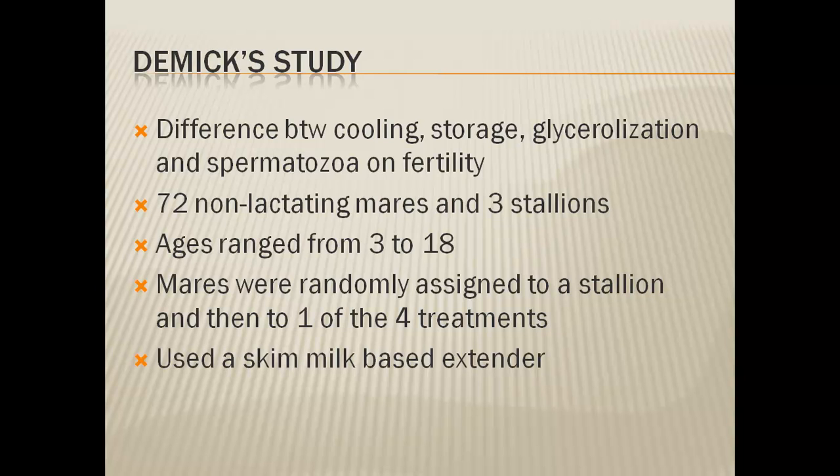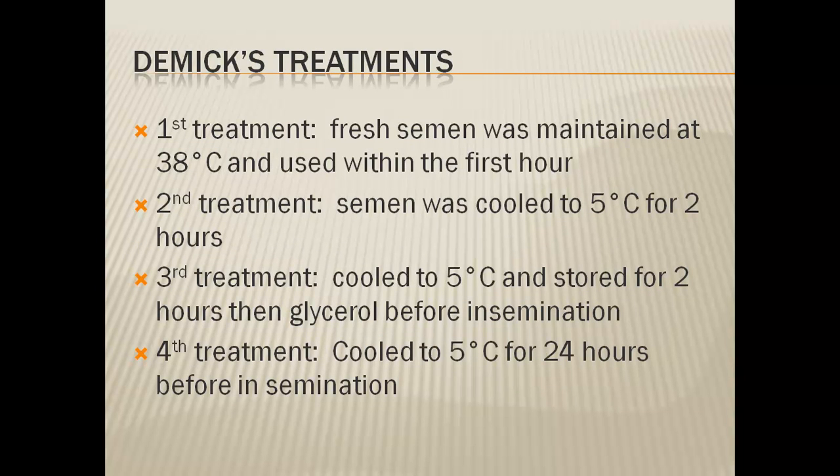In the study they used a skim milk based extender. The first treatment was fresh semen maintained at 38 degrees Celsius — about room temperature — and used within the first hour of collection. The second was semen cooled to 5 degrees Celsius for two hours, then warmed back up and inseminated. The third treatment was similar to the second but before insemination they added glycerol, which is an energy substrate for the semen.